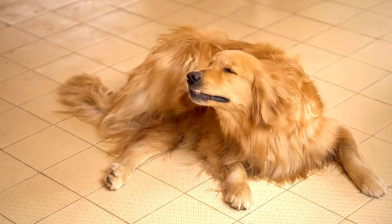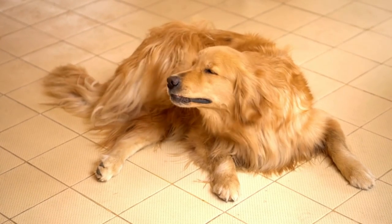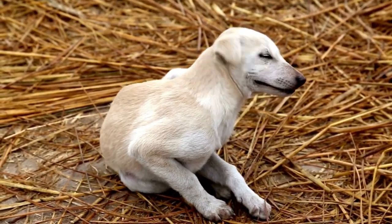Hello everyone and welcome to the top 5 itch and allergy relief supplements for dogs in 2023. Let's go over a few things before getting into the review.